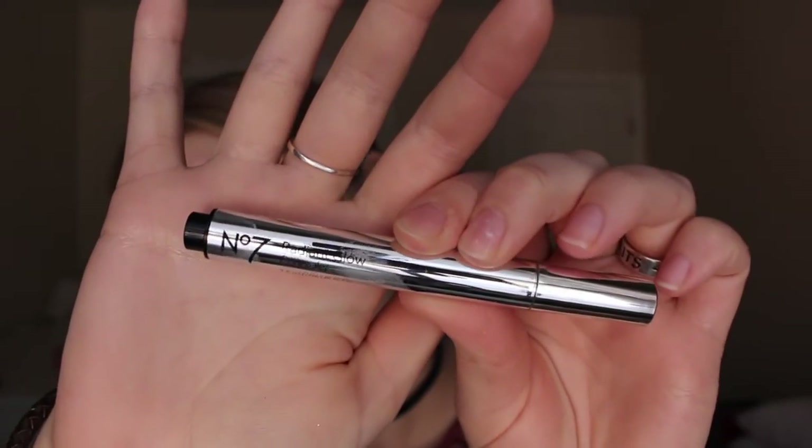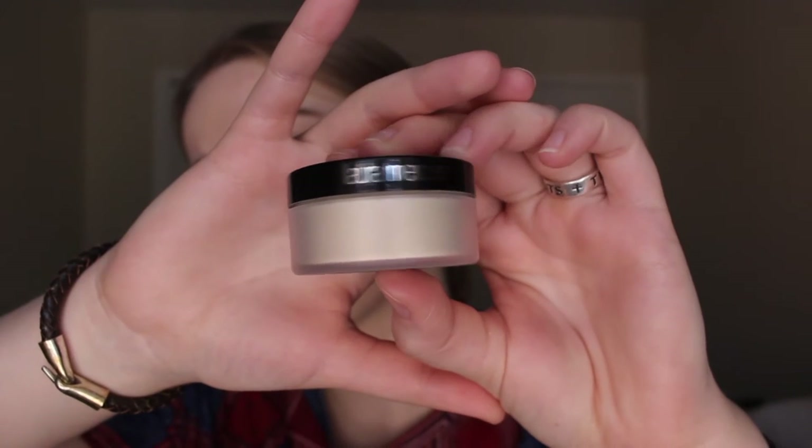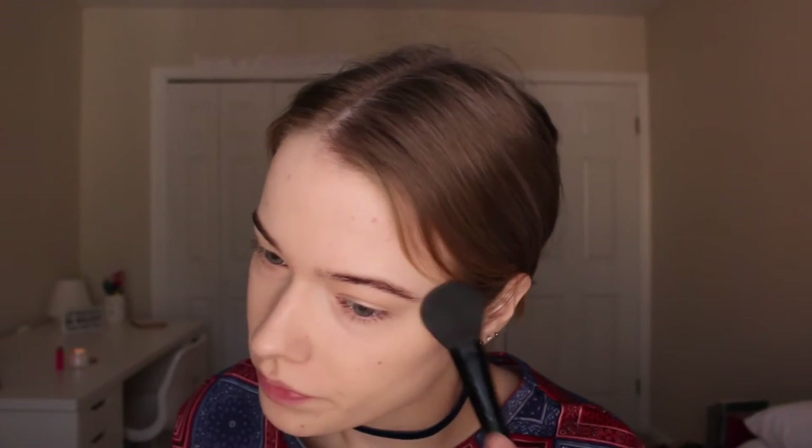So next I'm going in with the Number Seven Radiant Glow Concealer. It's kind of like a highlighting concealer. This is the lightest shade they have though, and it's kind of like my exact skin color, so I didn't really see much of a highlighting effect. So then I am setting my face with the amazing Laura Mercier Translucent Loose Setting Powder.